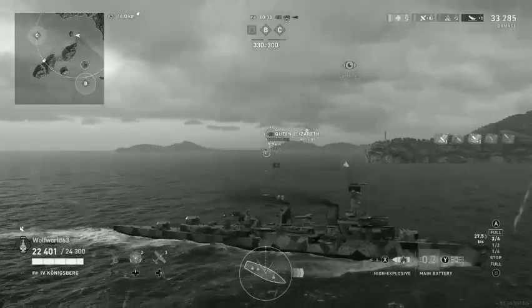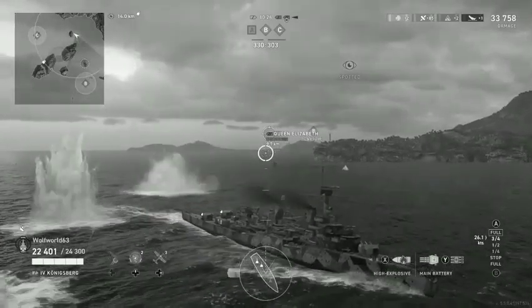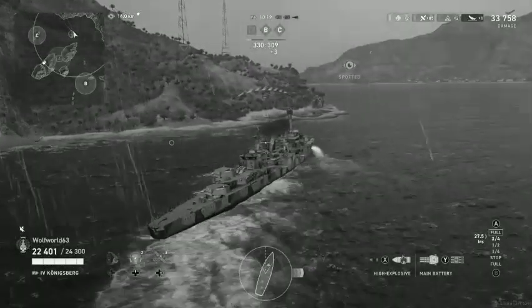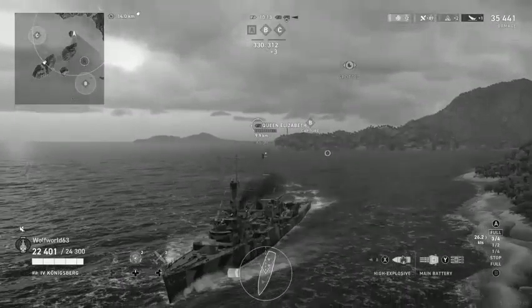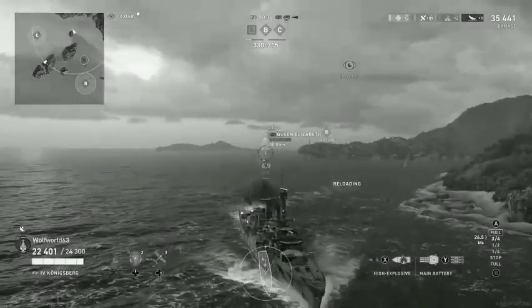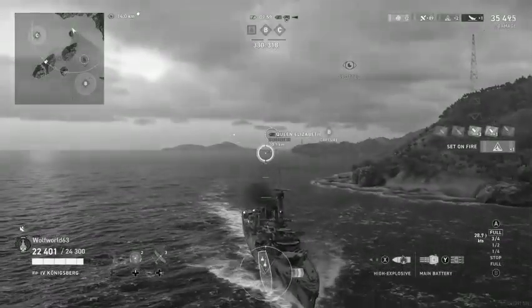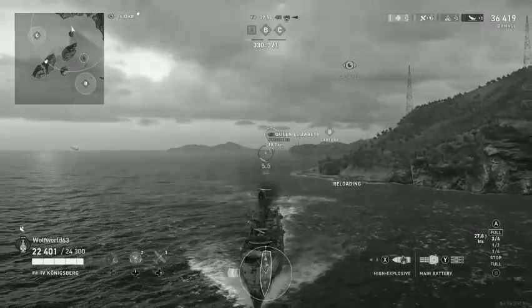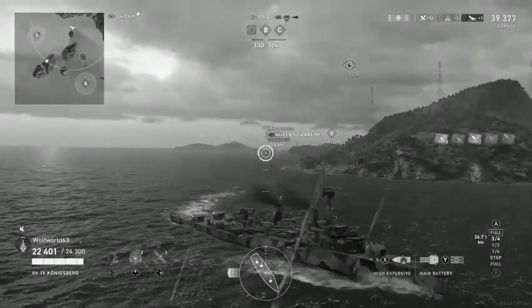Köln again joined the Gneisenau and nine destroyers for a sortie into the North Sea on the 7th through the 9th of October. The goal was to draw units of the Royal Navy under a U-boat line and into range of the Luftwaffe, though it failed on both counts. The British launched an air attack consisting of 12 Wellington bombers, though it too failed to hit any of the German warships. On the 20th through the 22nd of November, Köln and the cruiser Leipzig escorted the battleships Gneisenau and Scharnhorst on the first leg of their sortie into the North Atlantic.